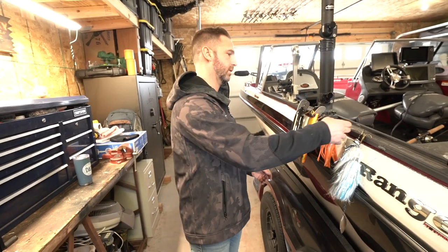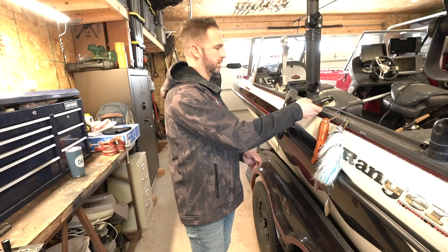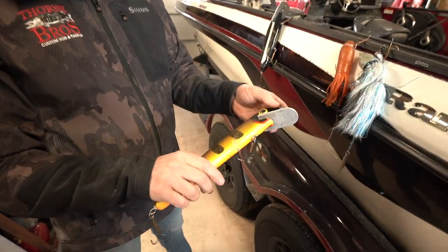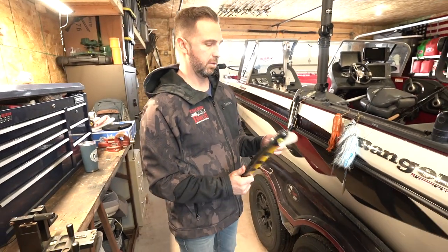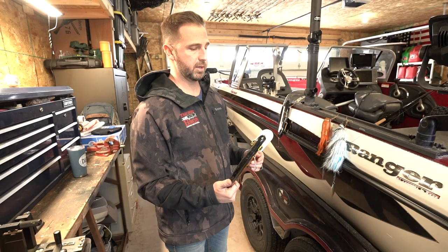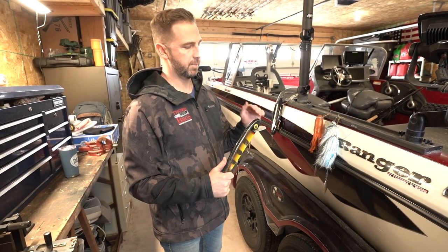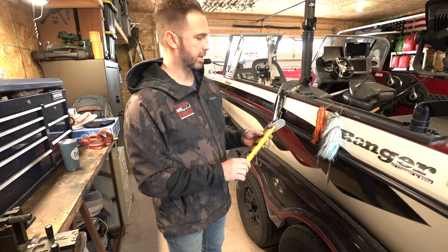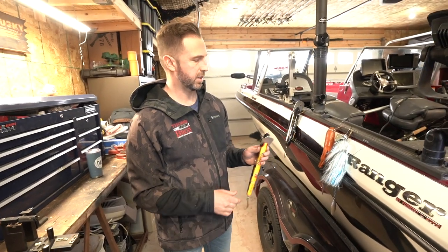Those are my two casting baits. This minnow bait is called a Hose Daddy in some orange belly perch — this thing has caught a ton of really big fish. I love trolling this in the spring. I usually use a board, about 60 feet from the board to the bait, and maybe another 40 feet from the board to the rod tip itself. This bait runs down approximately 10 to 12 feet.